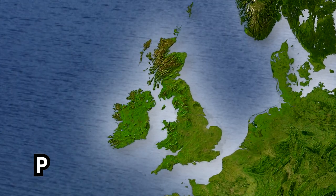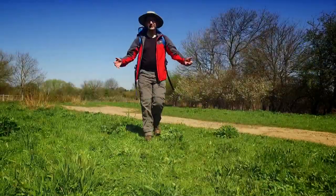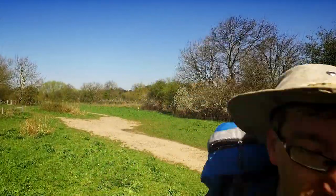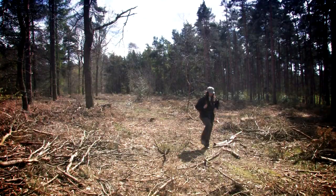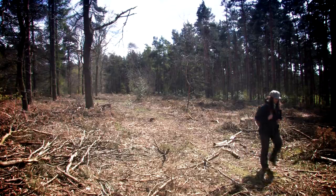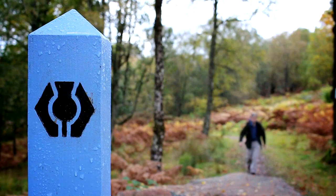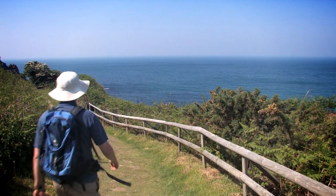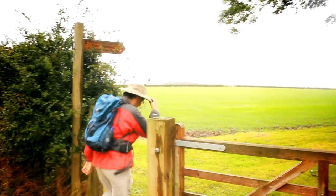Great Britain has a collection of varied landscapes and countryside to rival anywhere else in the world, and the best way to see it is to walk. We are here to provide some ideas and inspiration. We are the team at Walks Around Britain and we've been discovering some of the most interesting and varied short walks from the Highlands of Scotland to the Channel Islands. We've been there discovering the best walking Britain has to offer.